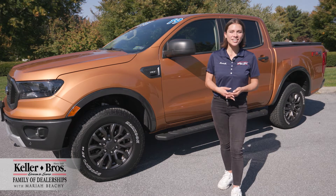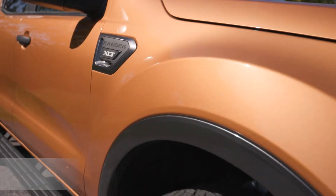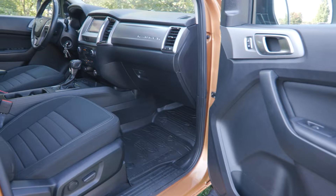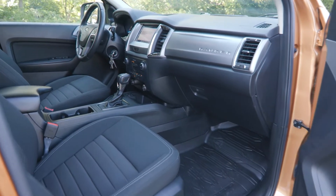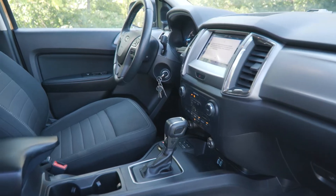Hi, Mariah with Keller Brothers here today looking at this 2019 Ford Ranger in the XLT trim level. You have the cyber orange exterior color with the ebony premium cloth interior. You have less than 20,000 miles with this vehicle, a clean Carfax, no accidents or damage reported.